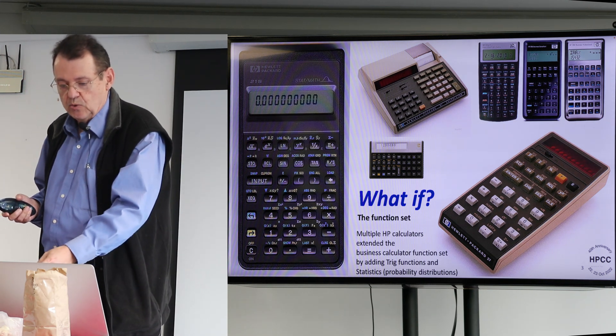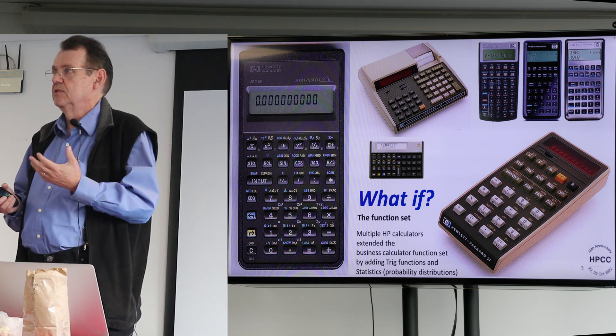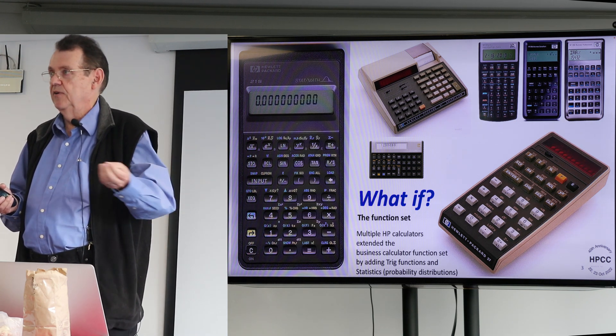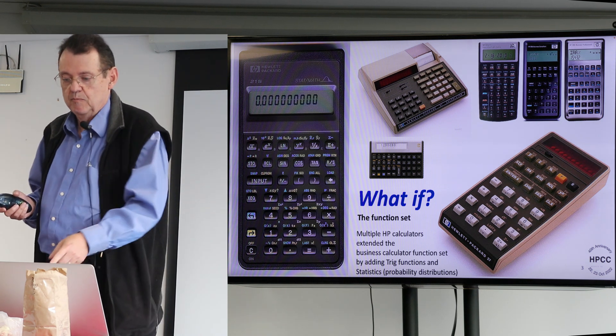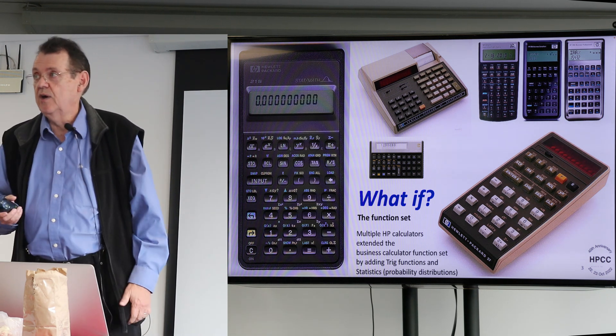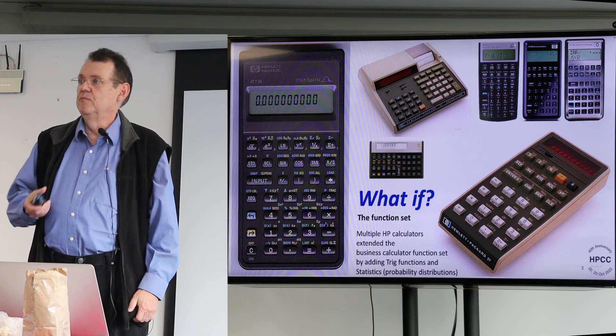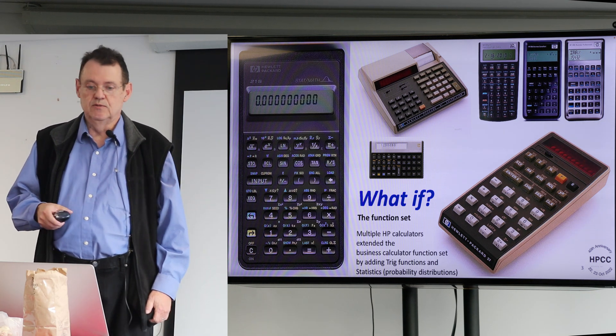The thing that the 27 and the 91 have in common is they have both scientific and business functions. Some of the newer HP calculator models up top also have trig functions and business functions.